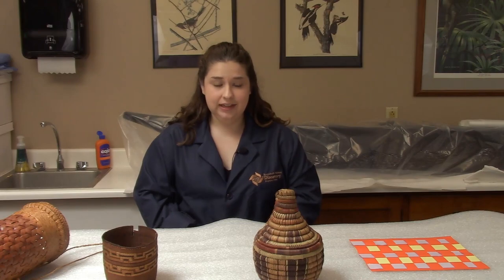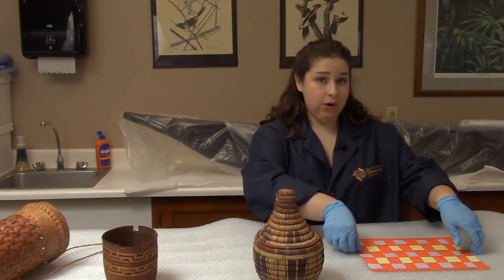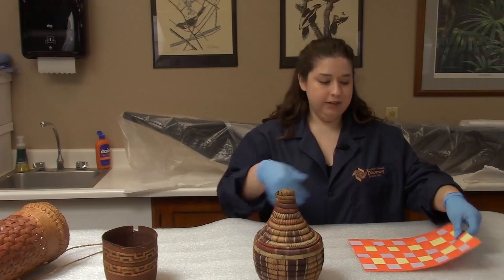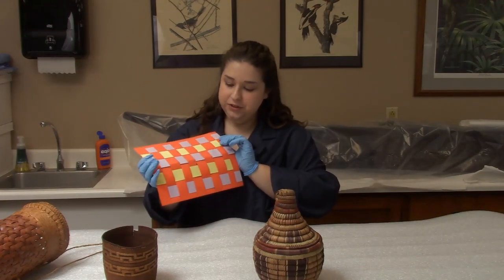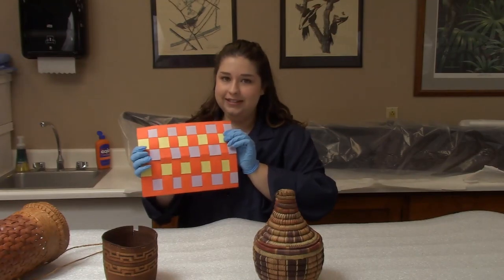Now we are going to move on to our at-home activity and I'm going to show you how to do your very own weaving at home, just like these baskets were woven. We're going to make our own woven piece of paper, and it looks pretty complicated but it's actually really easy to do.